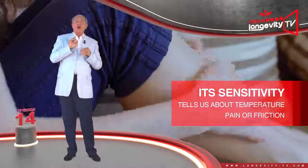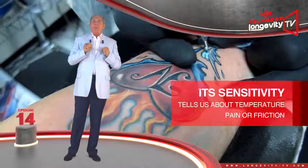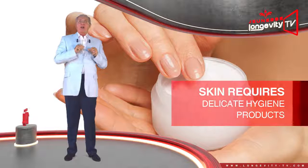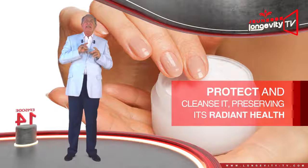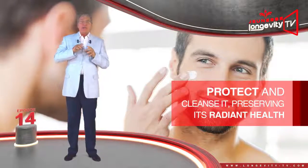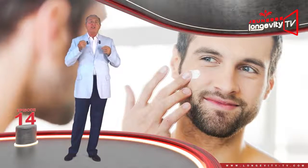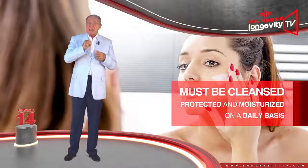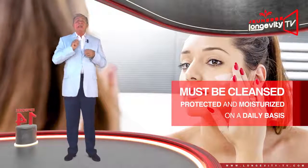Its sensitivity tells us about the temperature and warns us about pain and friction. Normal skin requires delicate hygiene products that respect and clean it gently, preserving its radiant health. Even if this kind of skin has no deficiency, in need of revitalization, it must be cleaned, protected, and moisturized on a daily basis.